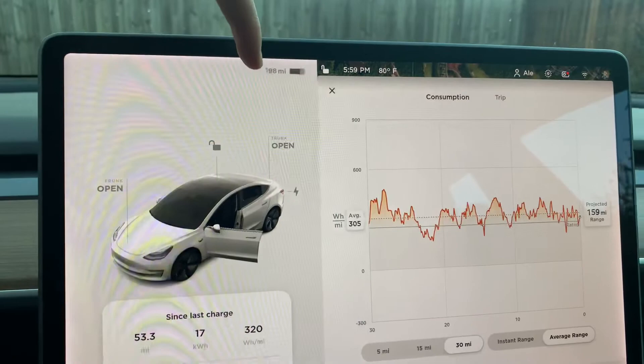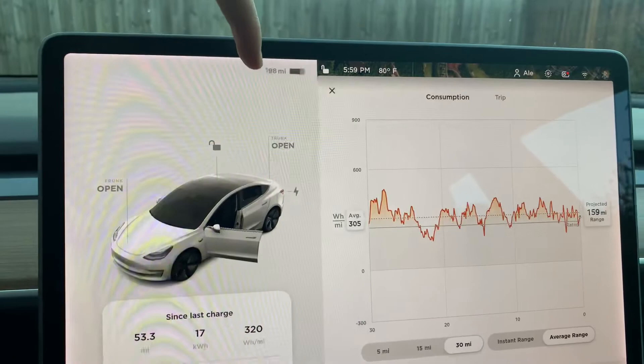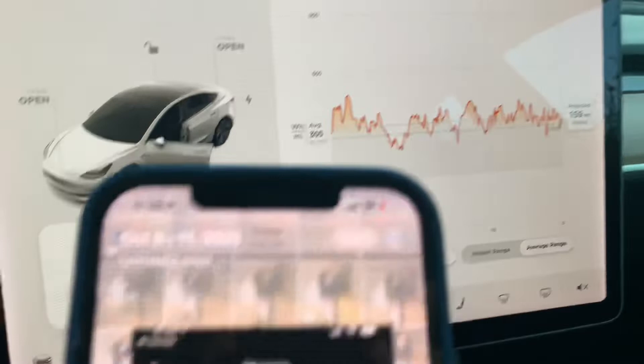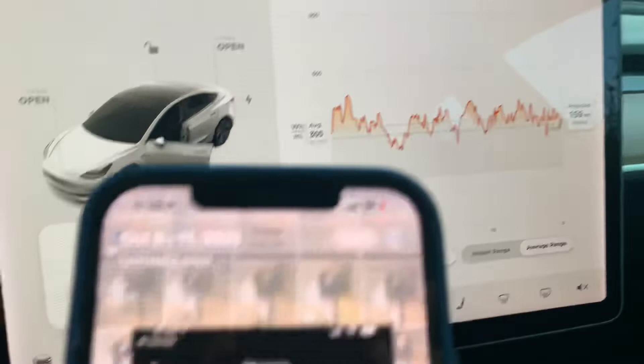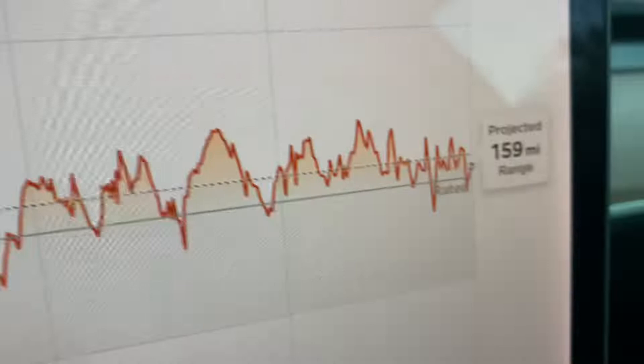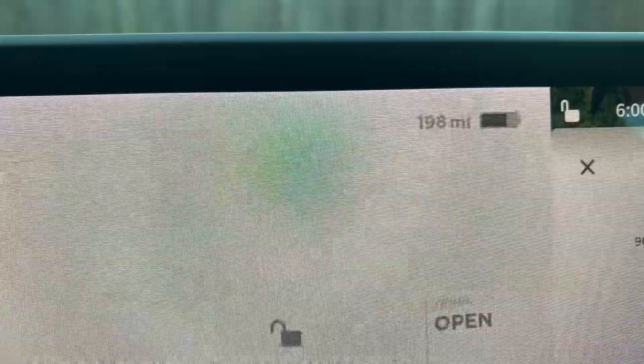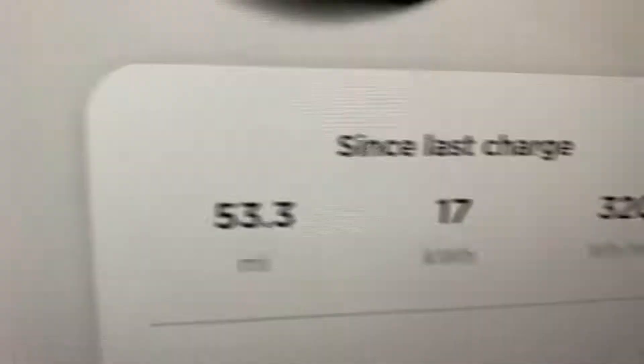How I drive — speed, sentry mode, heated seats, AC — should only affect the projected range, not the stated range. The stated range should always be the same if the battery capacity is unchanged. So now I want to show you the feedback I got from Tesla. My request was: why did my range decrease from 310 to 275 miles? I was referring to the stated range, not the projected one.